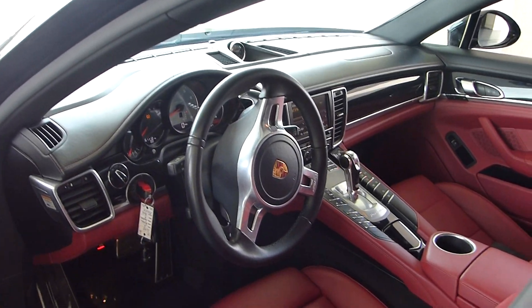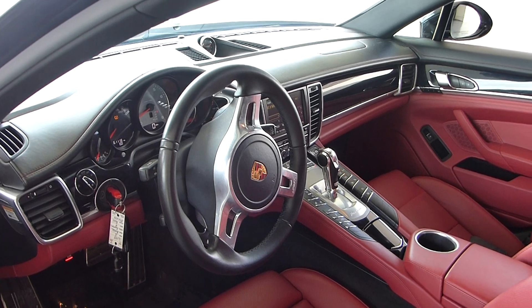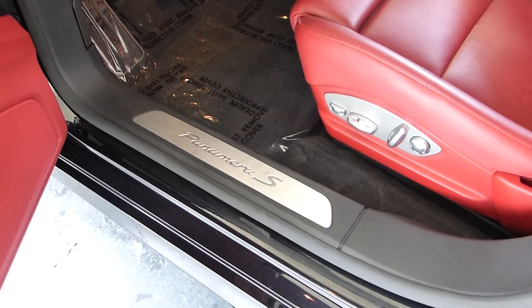This is used as an executive vehicle. I also think it's a very unique and great family vehicle.